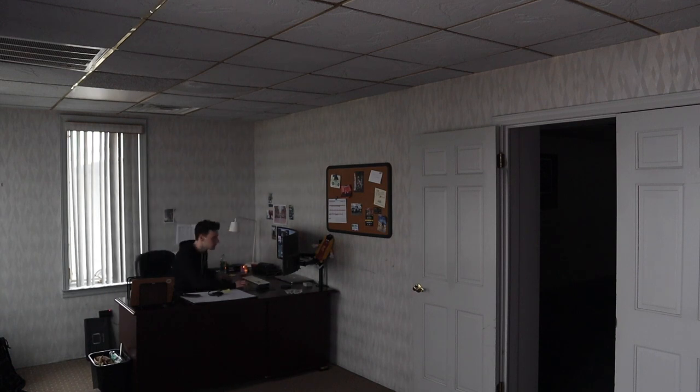All right, welcome to — I don't know what this is. I'm going to want to call it a daily vlog, but the chances of it happening daily are pretty slim.